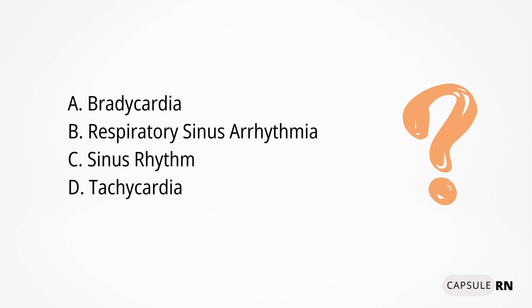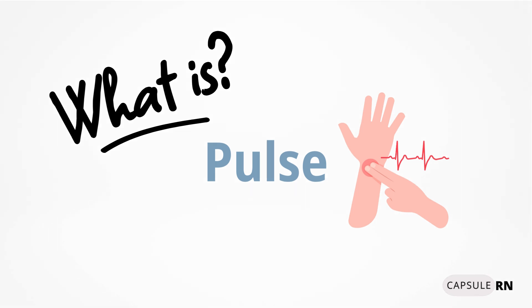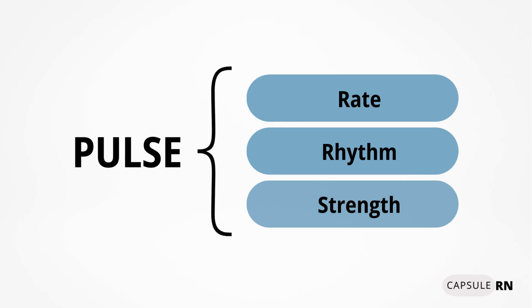To answer this question correctly, we first need to know: what is pulse? Pulse is the vital sign that measures the heart's rate, rhythm, and strength. Let's talk about each of these.